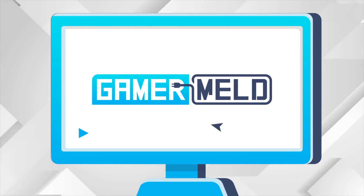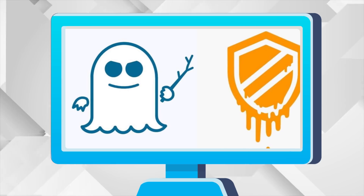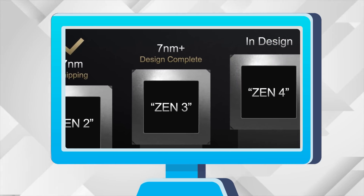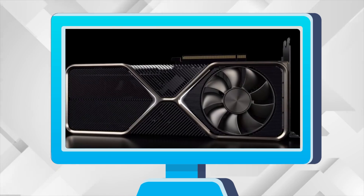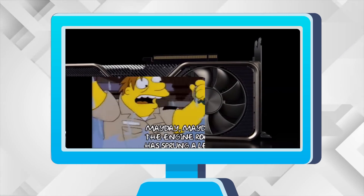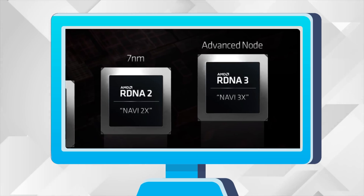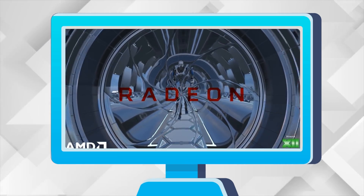Welcome everyone to Gamer Melt! Today: a new vulnerability that affects AMD and Intel, Zen 4 release timing is bad news, two new NVIDIA GPU release dates, and two massive leaks on AMD's upcoming RX 7000 GPUs. You've got to hear this.